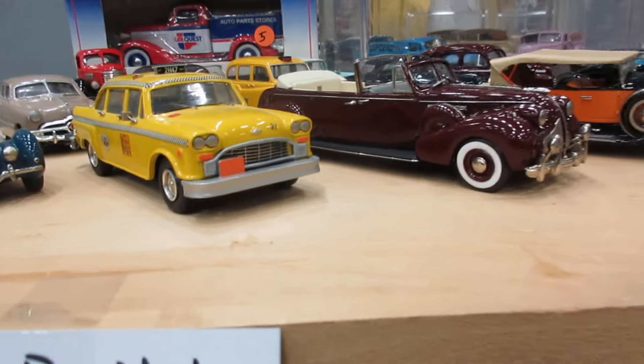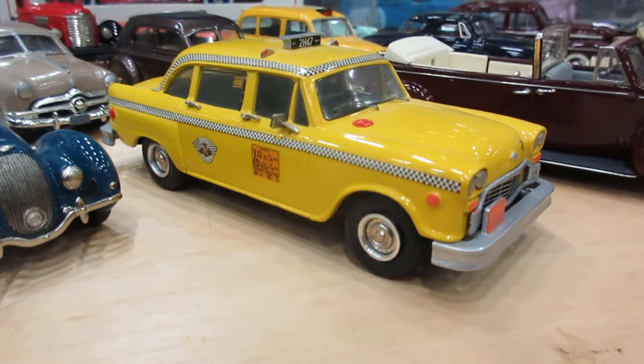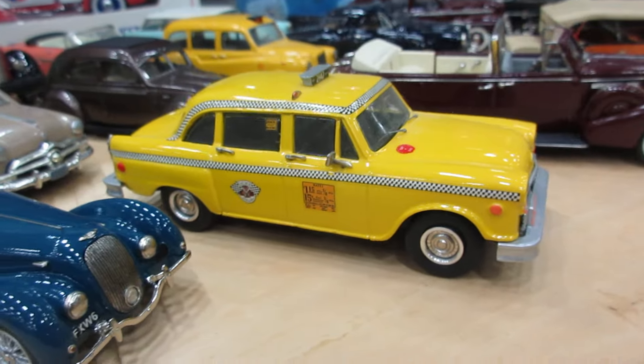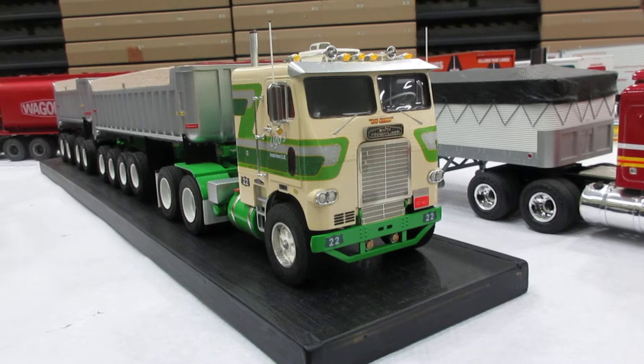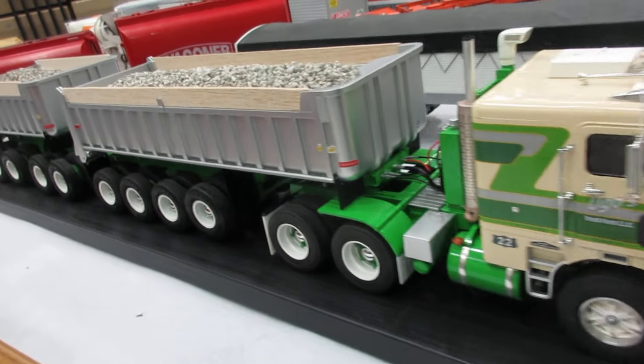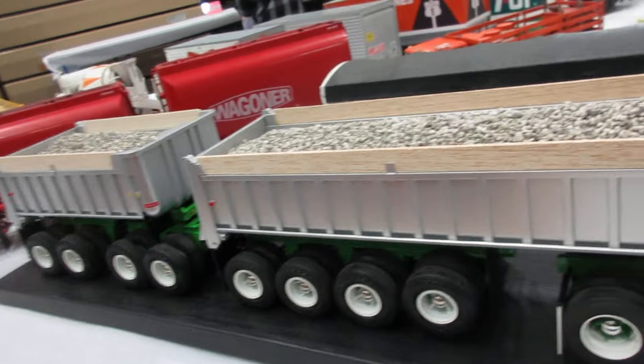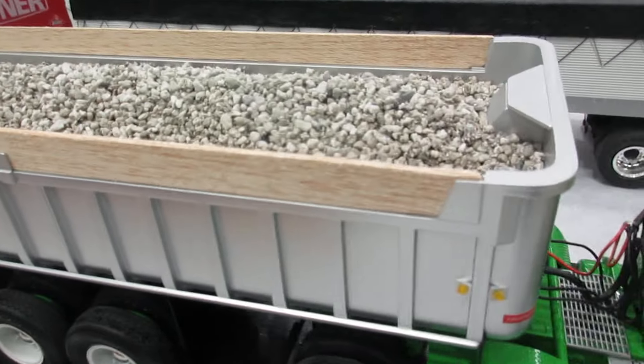Beautiful checker cab — another one of my favorite cars of all time. Beautiful, well-detailed truck. Cat litter — not sure.